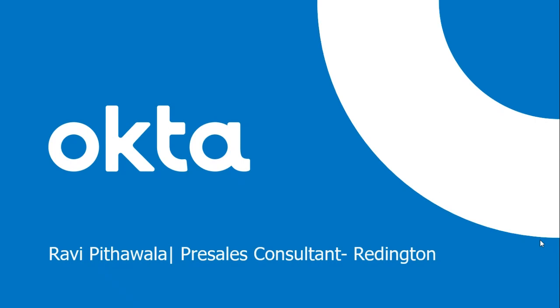Hello everyone, good morning and thank you for joining today's session. I am handling Okta as a pre-sales consultant at Reddington. Today I'm going to give you an introduction to the Okta product portfolio and a demo for single sign-on and multi-factor authentication — the two products I'm going to discuss today.